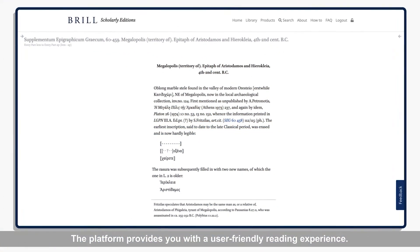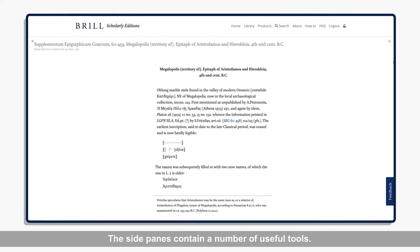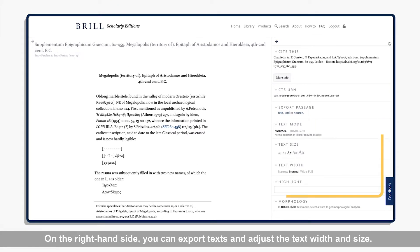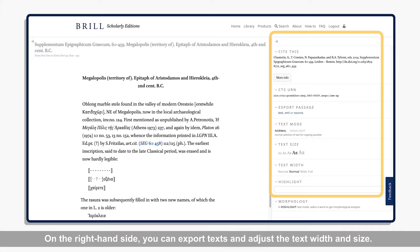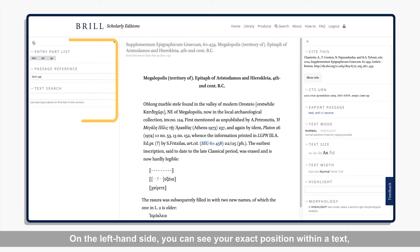The platform provides you with a user-friendly reading experience. The side panes contain a number of useful tools. On the right-hand side, you can export texts and adjust the text width and size. There is also a morphology tool available, which gives grammatical information about the Greek texts. On the left-hand side, you can see your exact position within a text, and you can also perform a text search.